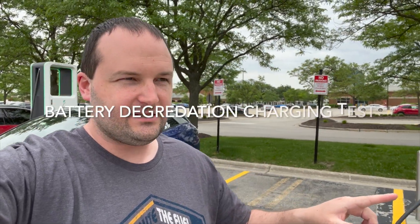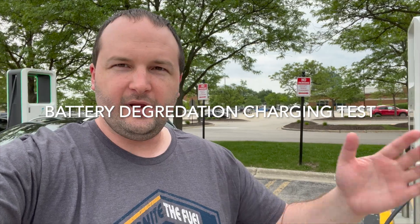Welcome back to the channel. You join us for part two of the battery degradation test. In part one, I did a range test and found it was only a couple percent less than the first range test. Whether that's degradation or just differences in the weather, not sure.